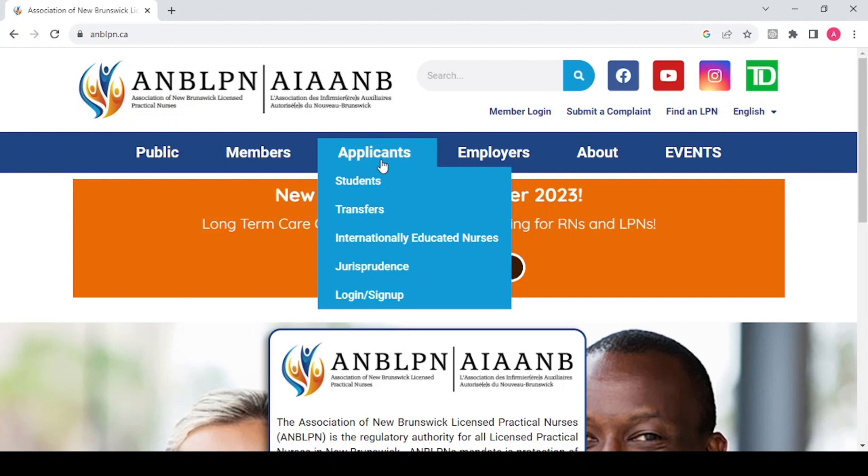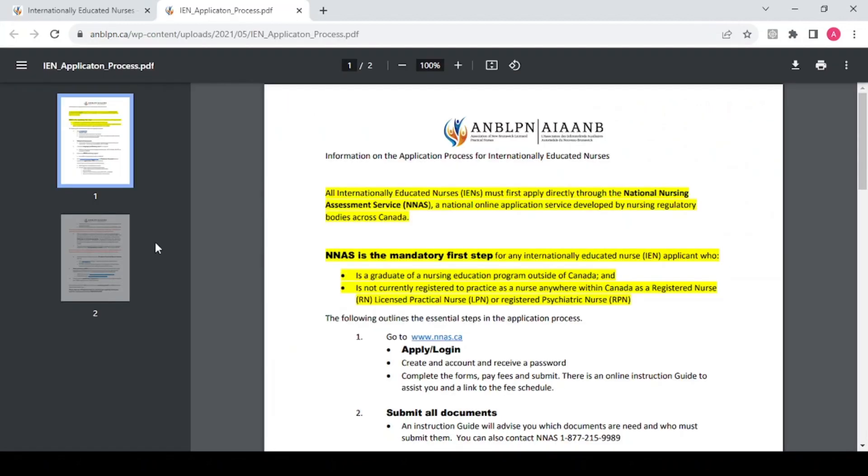Once there, we're going to open the IEN application process. Clicking that takes us to a document that has all the steps and all the information we need to know for this application — from the first step to finish. It's very simple and self-explanatory; you don't need much, and most things are clearly outlined in this document.